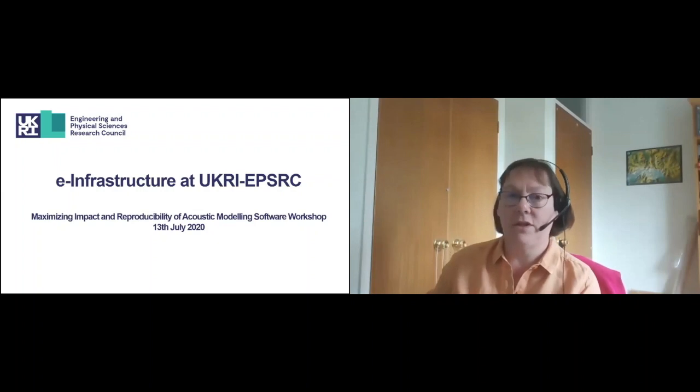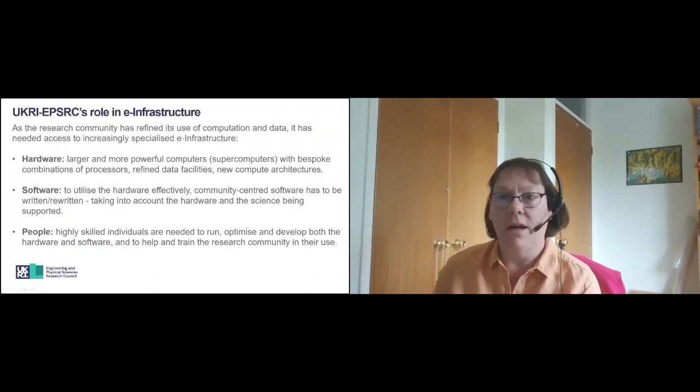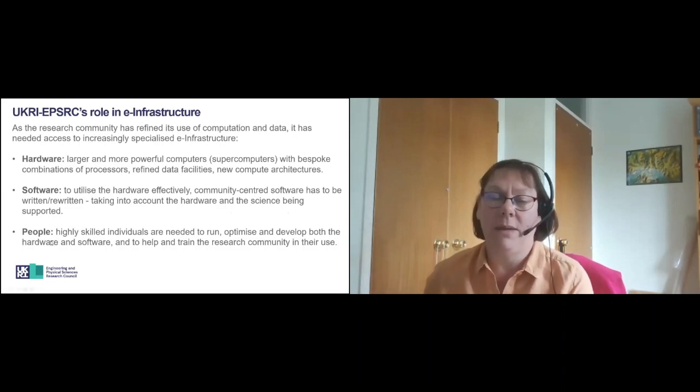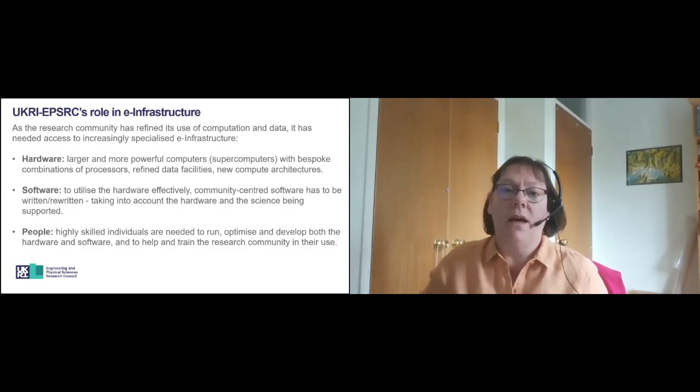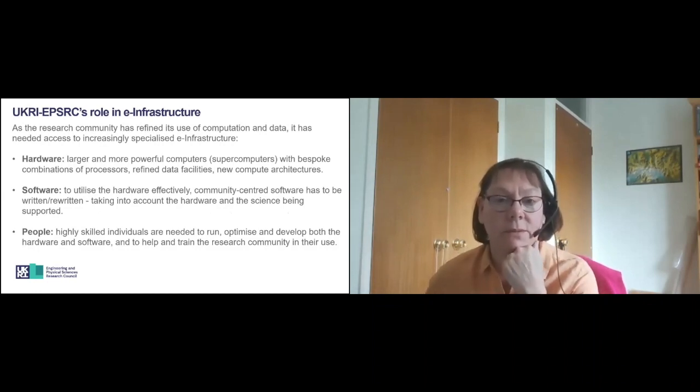The e-infrastructure team looks after hardware, software and people to provide the research communities with access to what is now an increasingly specialised e-infrastructure. In terms of hardware, we look after things like access and procurement of the National Computing Resource, which is Archer and Archer 2, and we also look after access to the Tier 2 services. For software, we've got various calls, which I'll talk about in a later slide, and in terms of people, we provide lots of support and training to develop skilled software and hardware individuals for the research communities.